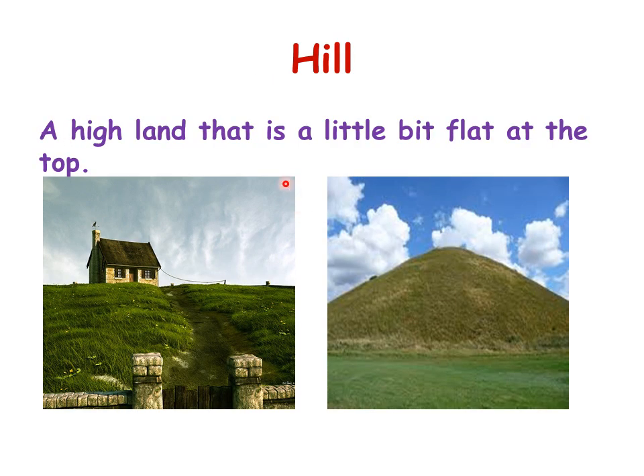A hill is a high land that is a little bit flat at the top. You could build a house on top of the hill. It's not so high like the mountain, but the difference is that it's a little bit flat at the top.